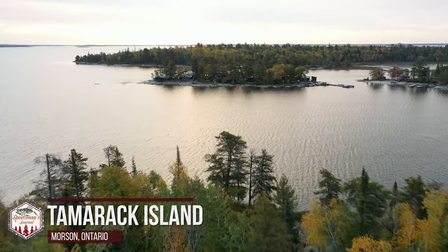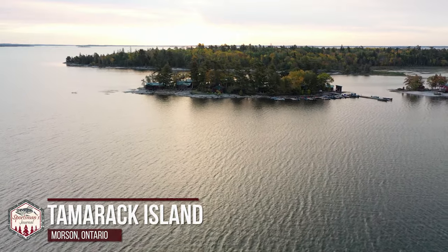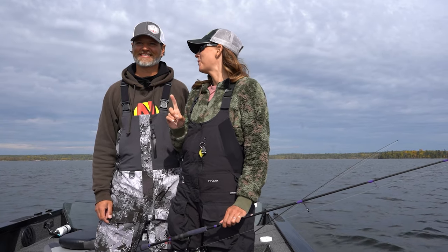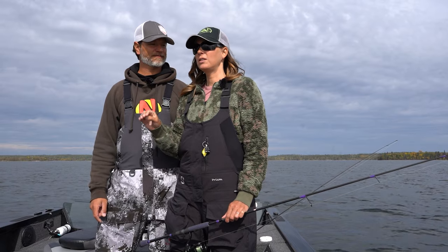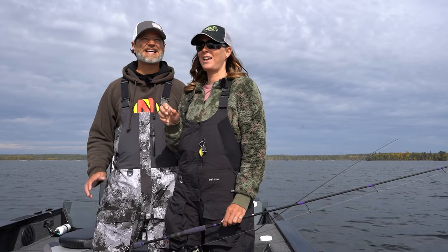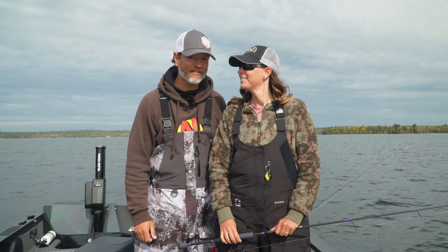Tyler and I are at Tamarack and we are excited because today we're going to target walleyes and we're going to try to go after some big fish. We think we know what's going on from past experiences. The fish have dropped off into the deeper holes in this area of the lake, so we're going to drop basically a jig and a minnow in their face and catch walleyes all day. It's a great fall presentation, but we're going to give them something a little different.